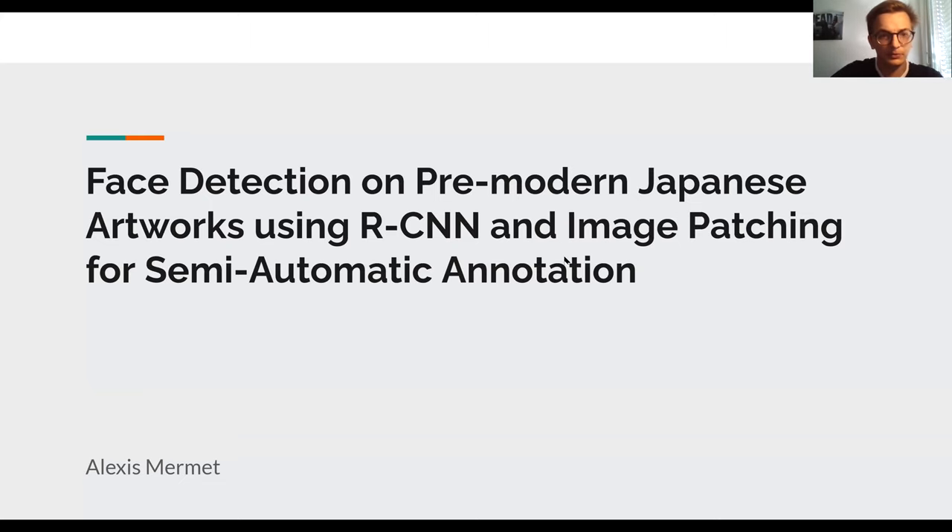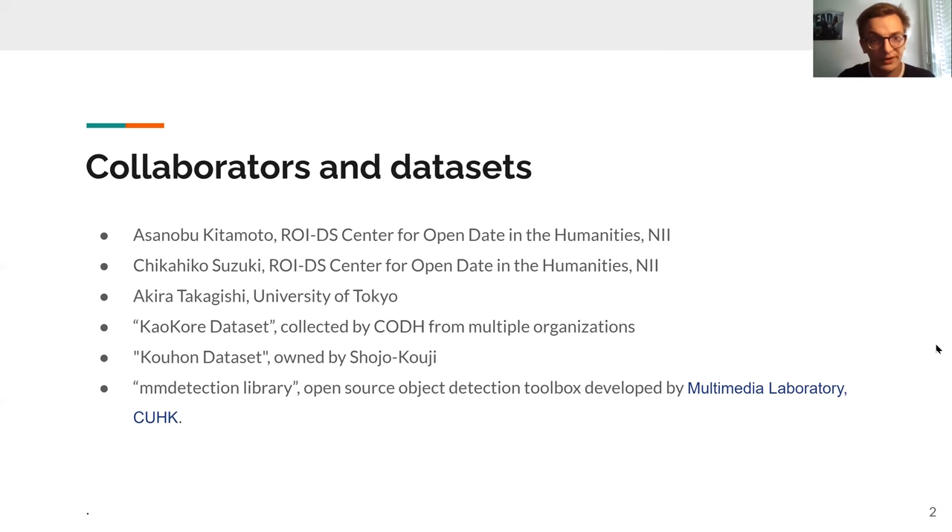First of all, I would like to thank my collaborators: Sokitamoto-sensei from RDS Center and NII, Suzuki-san also from RDS Center and NII, Takakushi-san from the University of Tokyo, all the people at CODH that created the KaoKore dataset, the people from the Shoujo Kanji Temple that allowed us to use the KaoKore collection, and finally the multimedia laboratory CUHK that created this open-source object detection toolbox, MMDetection.